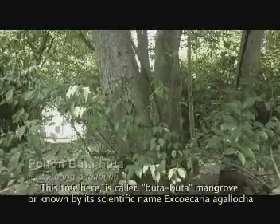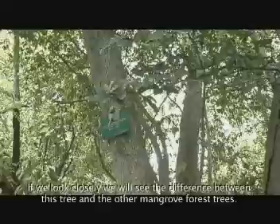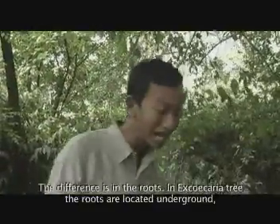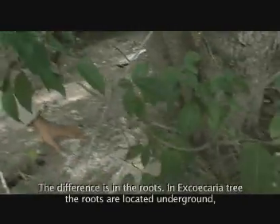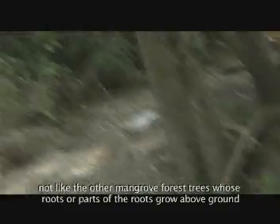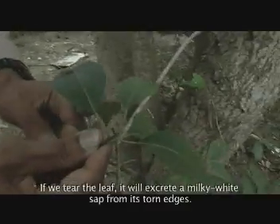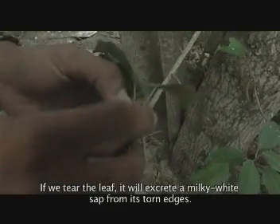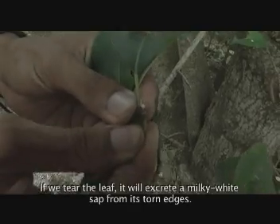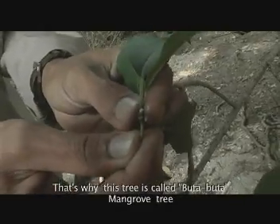Ini adalah pohon yang namanya buta-buta, yang terlihat dari nama latinnya Excoecaria agallocha. Tumbuhan ini cukup berbeda dengan tumbuhan pada mangrove karena akarnya terletak di bawah tanah, tidak seperti akar pada tumbuhan mangrove lainnya yang mencuat ke atas permukaan tanah. Daunnya berbentuk khas, dan seandainya kita sobek daunnya, dia akan mengeluarkan getah berwarna putih seperti susu yang bila terkena mata bisa mengakibatkan kebutaan. Sehingga namanya menjadi buta-buta.